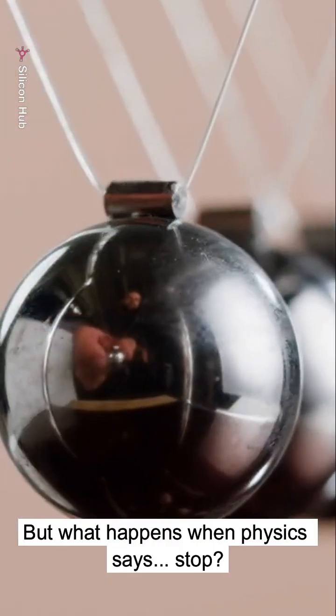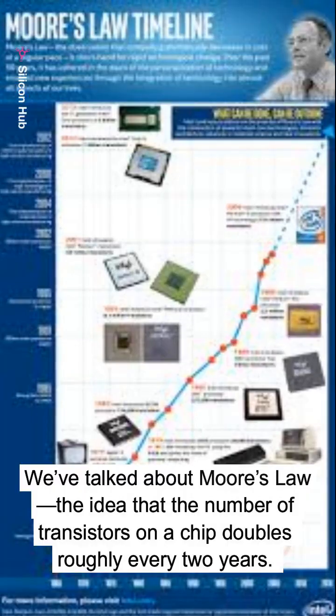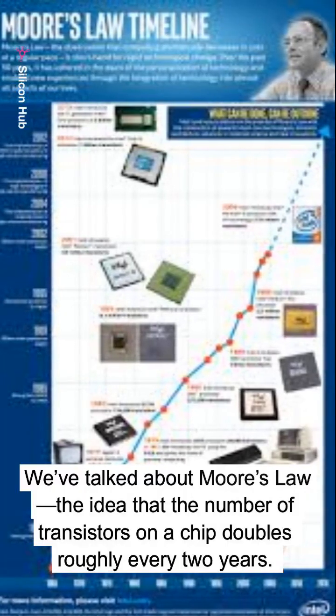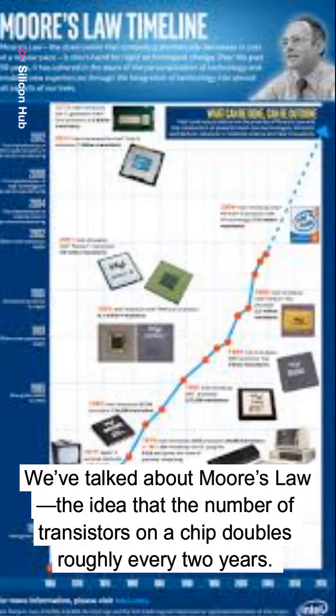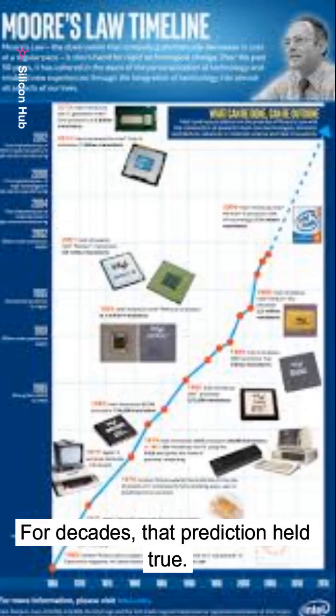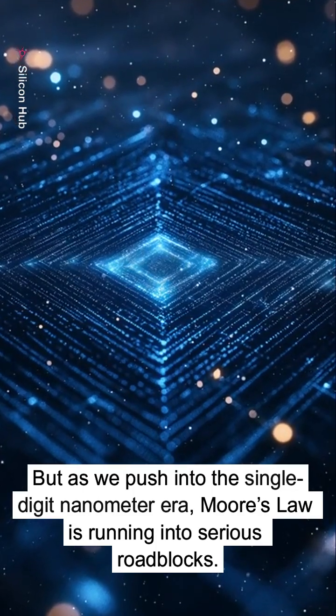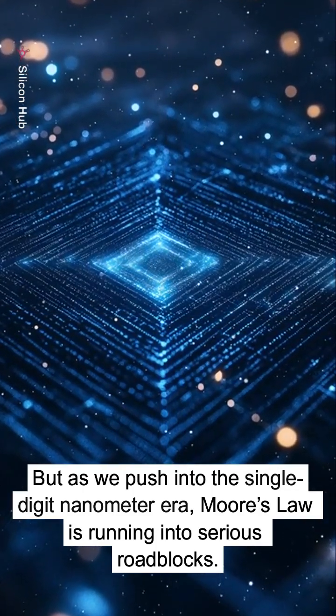But what happens when physics says stop? We've talked about Moore's Law — the idea that the number of transistors on a chip doubles roughly every two years. For decades, that prediction held true. But as we push into the single-digit nanometer era, Moore's Law is running into serious roadblocks.